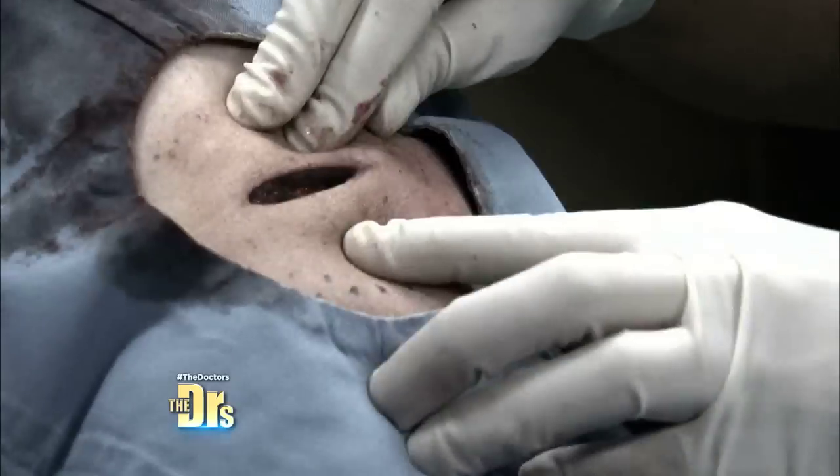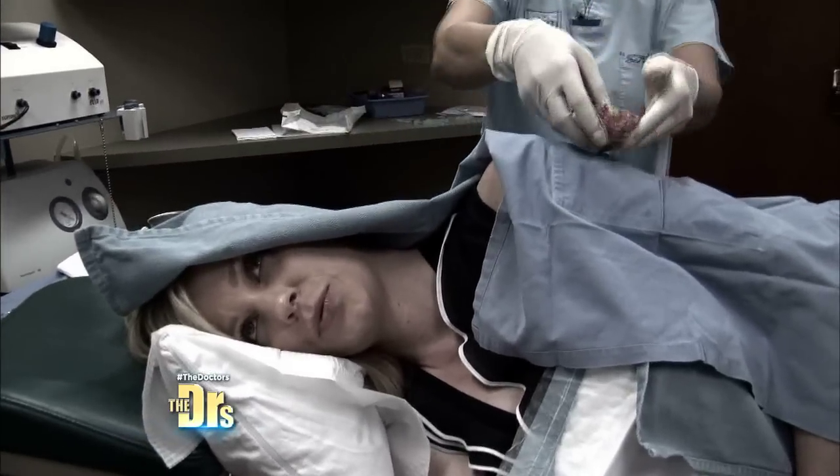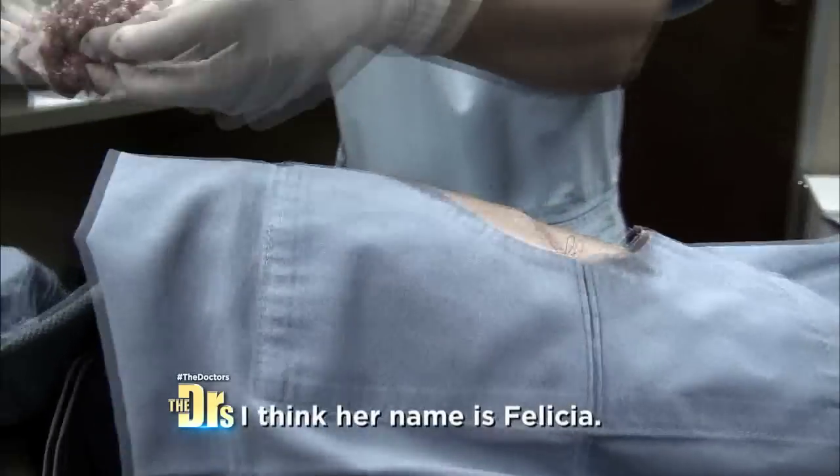Let's put a couple little stitches here. That's what was in you. I think her name is Felicia. I'm Felicia. Melody joins us with Dr. Lee, lipoma free. Yeah, that's right. Very exciting. Good job, doc.